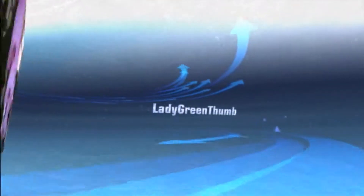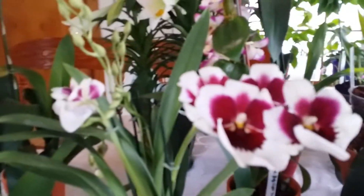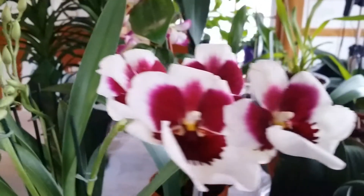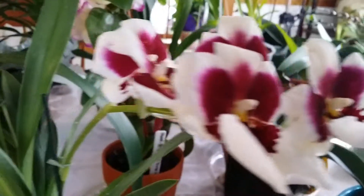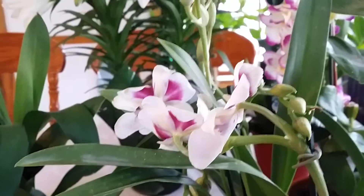Let's get started! I'll show you my orchid haul today. This is one I've always wanted — the Miltoniopsis. So pretty and it smells so good. When I saw this one, oh my god, I had to grab it. And it has a lot of flower buds — one, two, three, four, five flower spikes.